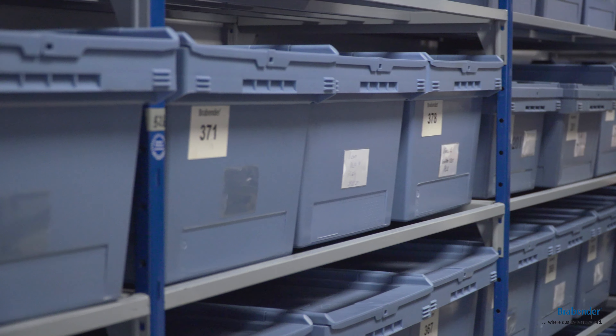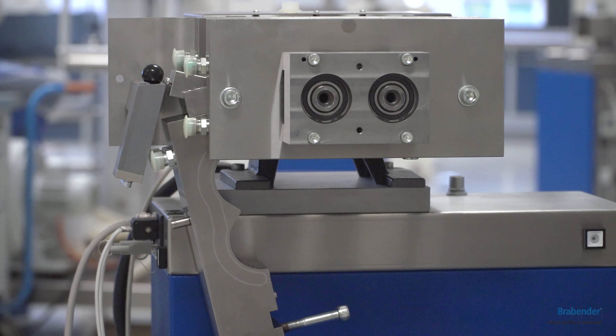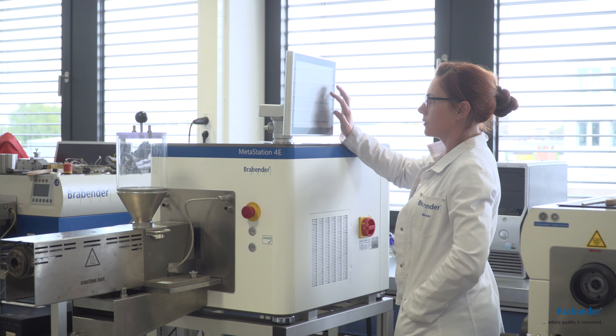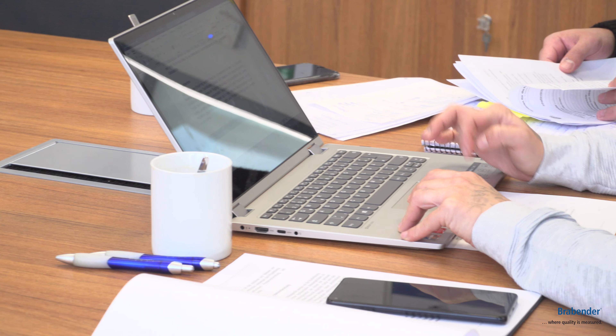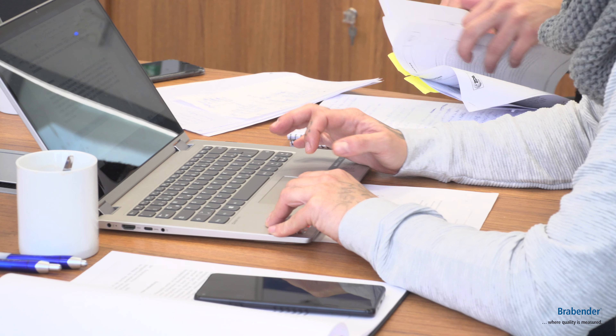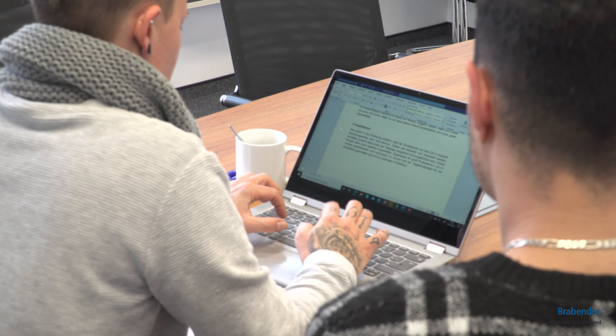With customer samples we are conducting feasibility tests, validating prototypes and software features, and offering trainings on purchased equipment. We are in cooperation with universities, research institutes, and companies in terms of research projects.